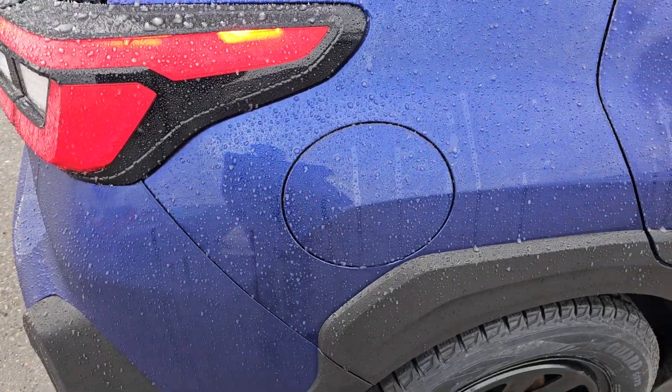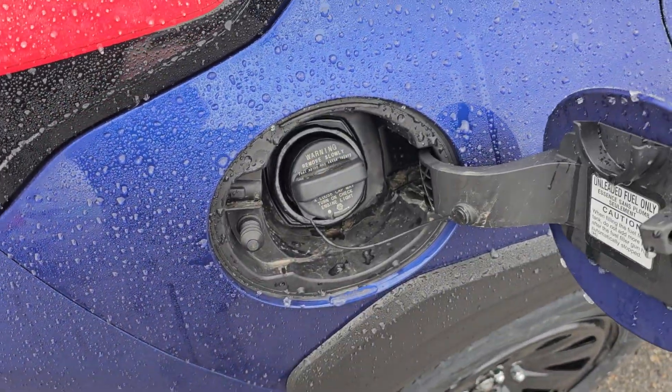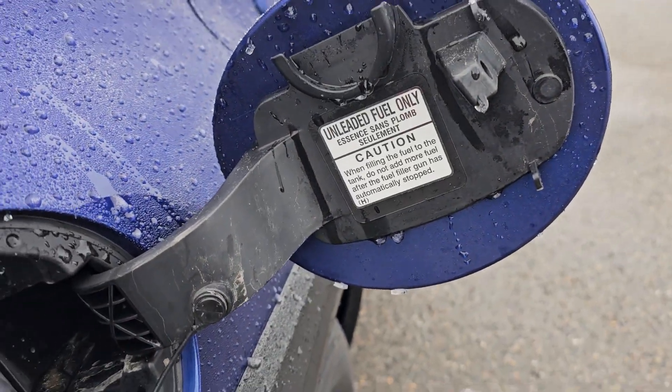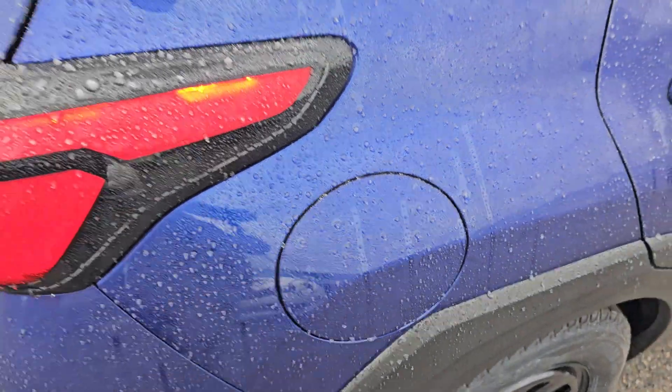The fuel door is on the rear passenger side. If the driver door is unlocked, it just pops open. When you lock it, a pin shoots out and locks in the hole. You run regular 87 unleaded — you do not have to run premium or anything like that in these Crosstreks.